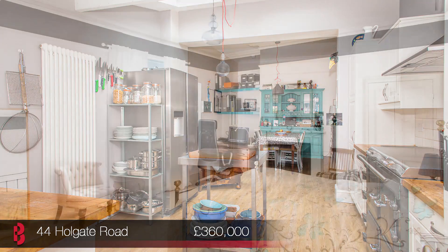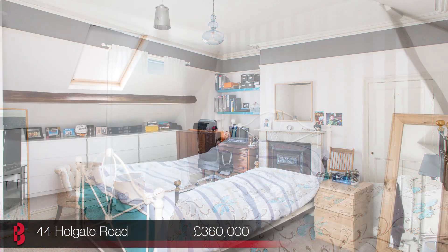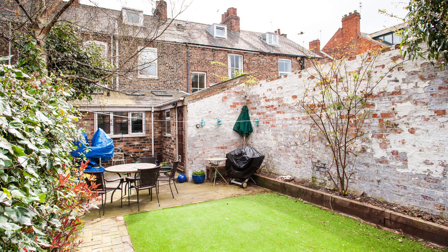It combines modern living space brimming with period detail, a rear extension providing stunning open-plan living space, double glazing and an enclosed rear garden. The property is sure to be of interest to a wide range of potential purchasers, so come and have a look this Saturday between 2.30 p.m. and 4 p.m.